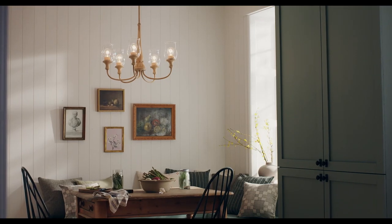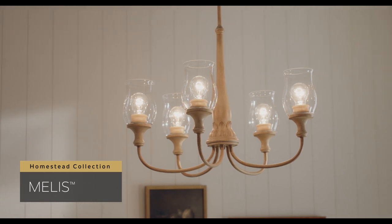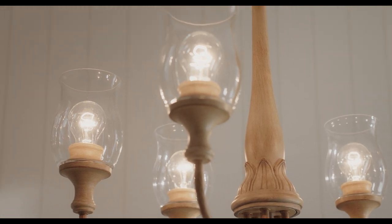With its carved wood appearance and soft, clear glass, the Mellis collection evokes the warm feeling of being in a homestead kitchen. Gentle curves, sophisticated turnings, and rich finishes set Mellis apart.